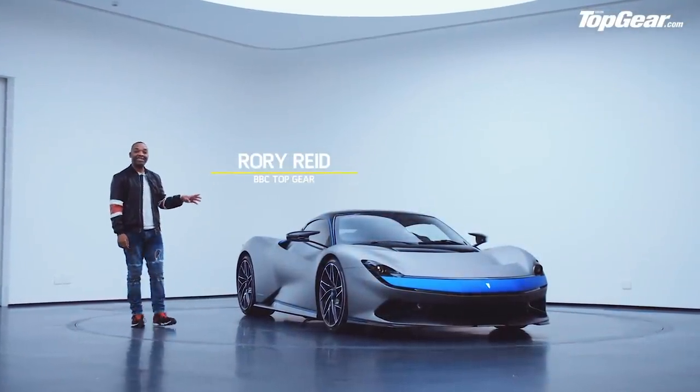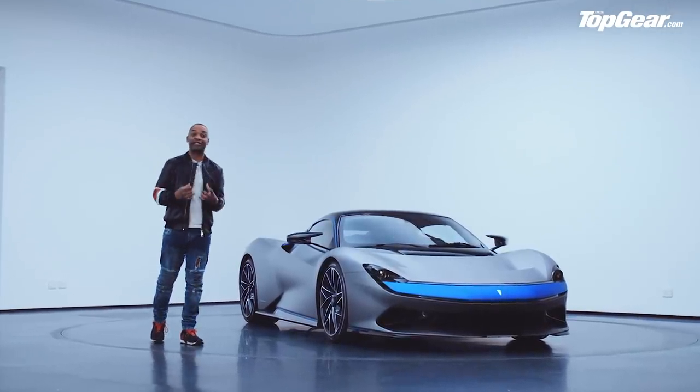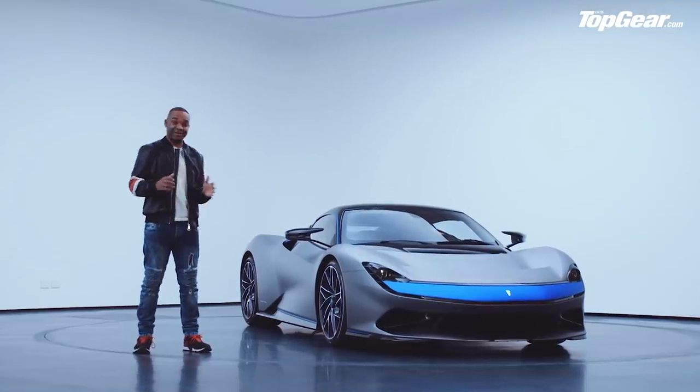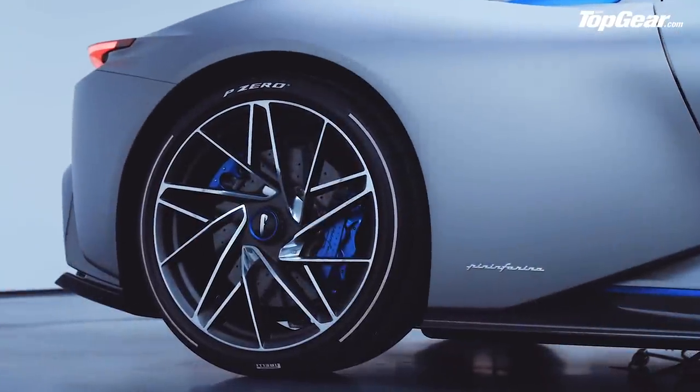This is the Pininfarina Batista, a hypercar that's had a good long studious look at the hypercar manual and then torn it to pieces with its teeth. To say this thing is slightly deranged might be a little bit of an understatement.